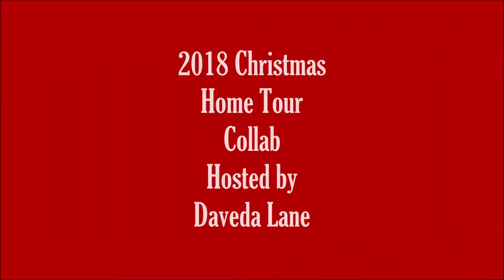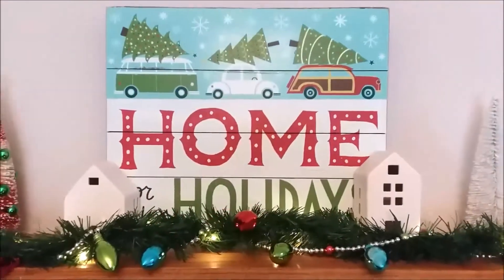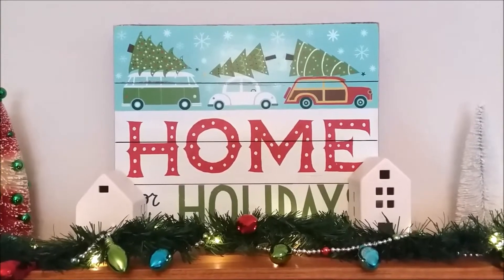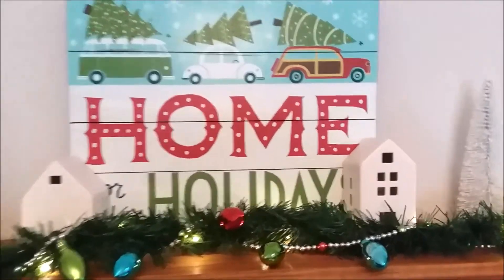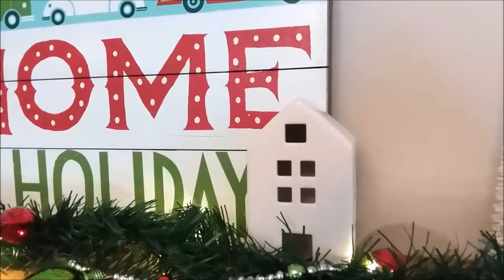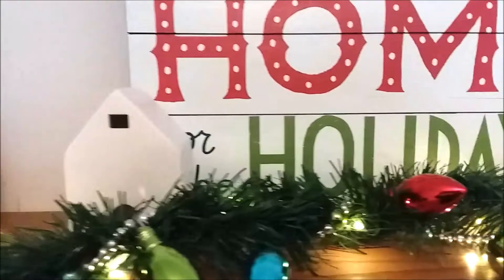Hello friends! It's officially December 1st and it is officially the Christmas month. This home tour collaboration is hosted by Devita Lane and I want to thank her for having an open collaboration. Make sure you go over and check out her channel — I will have it linked below in the description box.